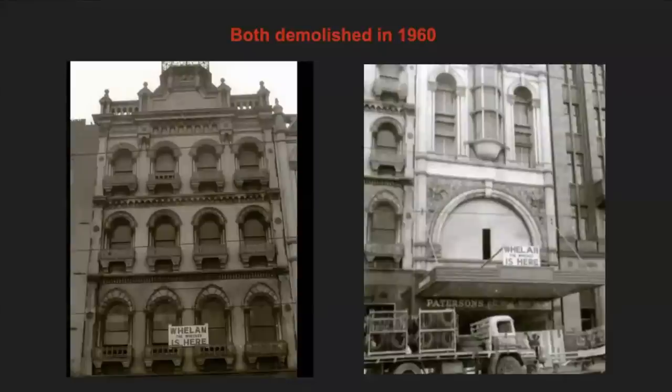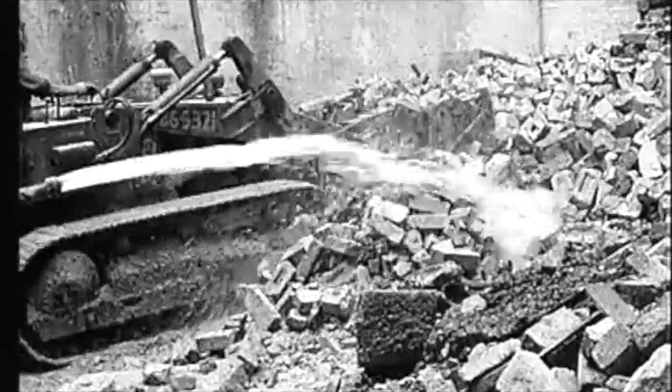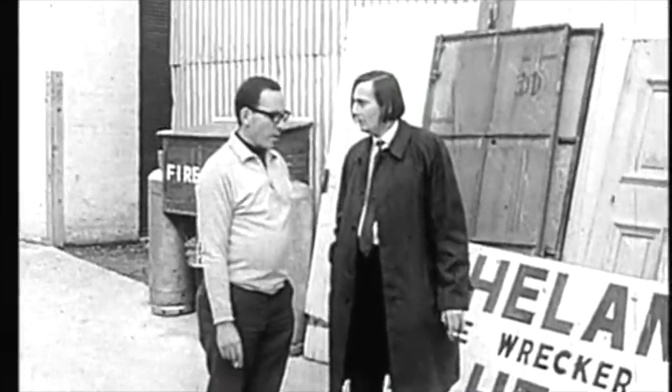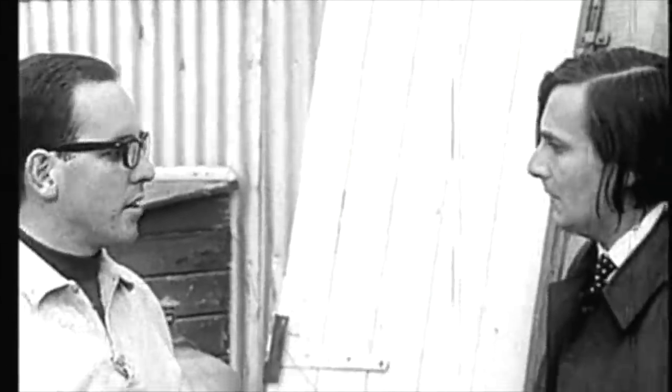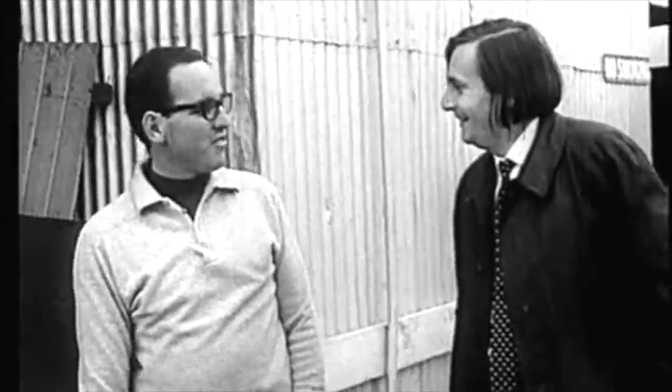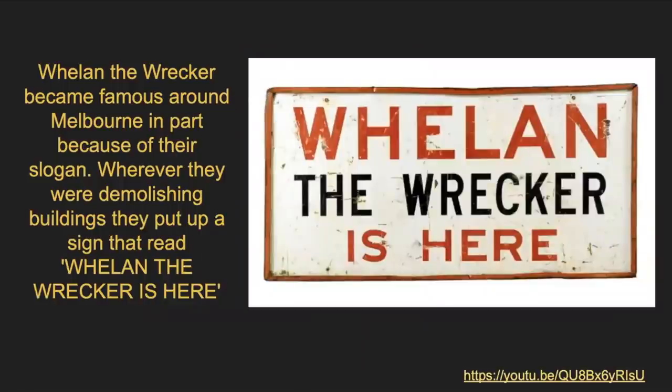Whelan the Wrecker became infamous around Melbourne in part because of their slogan — wherever they were demolishing buildings, they put up a sign reading 'Whelan the Wrecker is here.' We found a video of Whelan the Wrecker. In it, someone says: 'In the 1960s, Australian cities began to resemble German cities after the Allied bombing. You're always looking out for buildings — any building will come down.' And when asked if wrecking is an enjoyable pursuit: 'Oh, it's great, I just love it.' More like Whelan the Wanker.